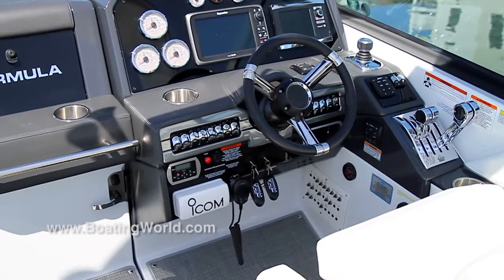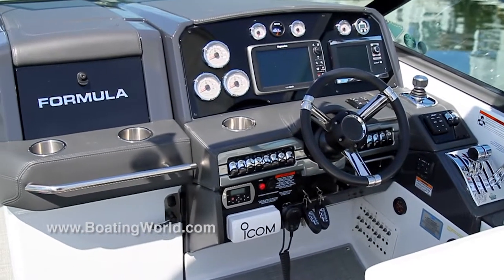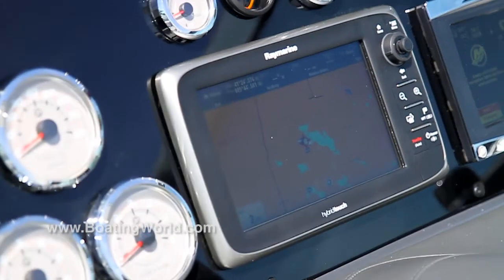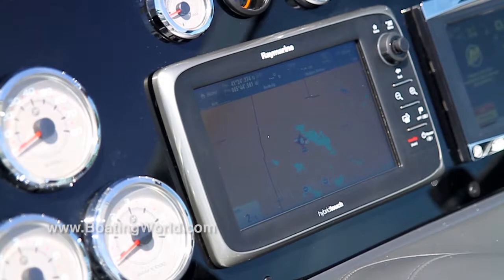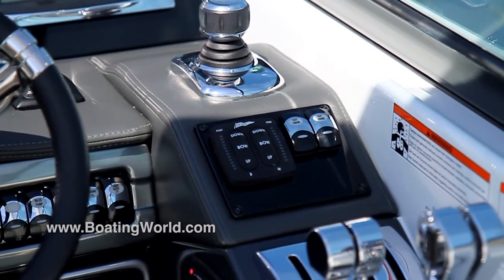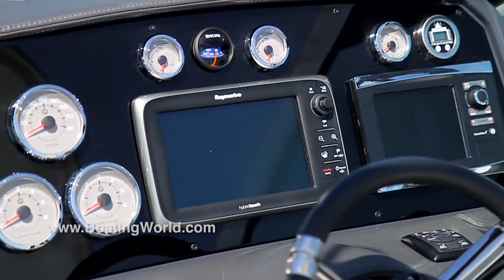Now tell me about the dash — what do we have? This boat comes standard with the Garmin 547. This boat we've upgraded to the Raymarine 9-inch touchscreen chart plotter. It also has Mercury with their Axios system, which gives you autopilot. We have the SmartCraft gauges — everything's all digital on this thing.